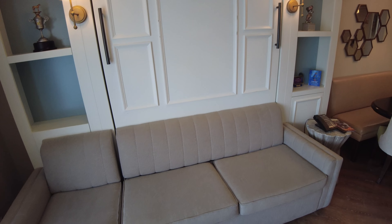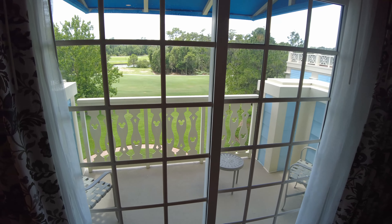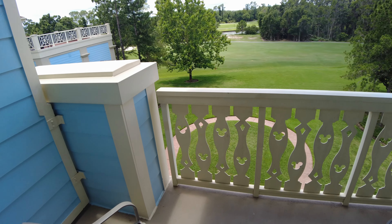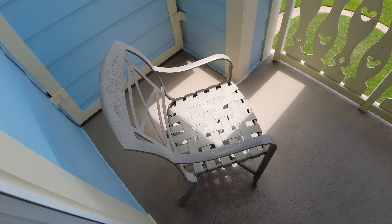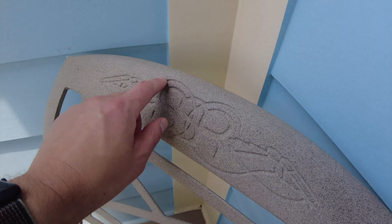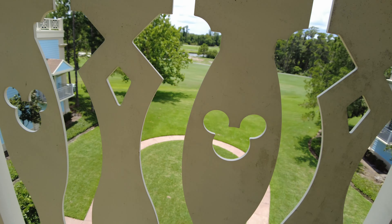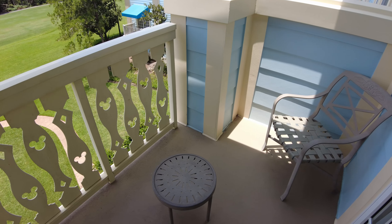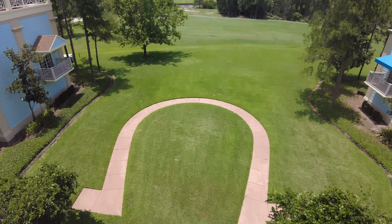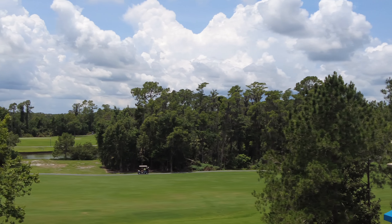Back to the living room setup — one nice thing is there's also a ceiling fan in the main living area. Now the best feature of this room: the balcony. It has two chairs and a small table; the chairs feature the Saratoga Springs Resort emblem. One of the best parts of the balcony are the hidden Mickeys. The view overlooks a horseshoe in the lawn and Disney's Lake Buena Vista Golf Course — you can even see a golf cart going by.